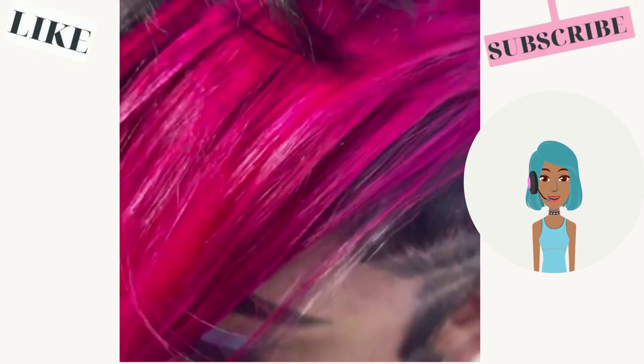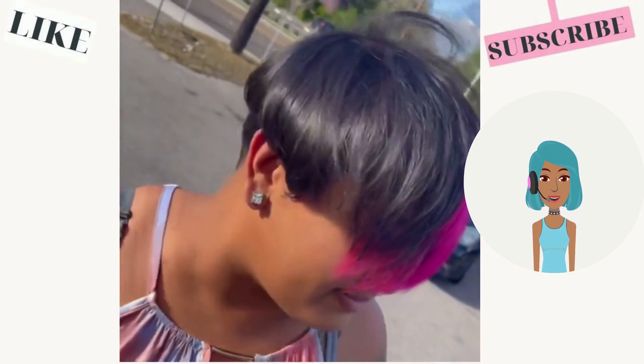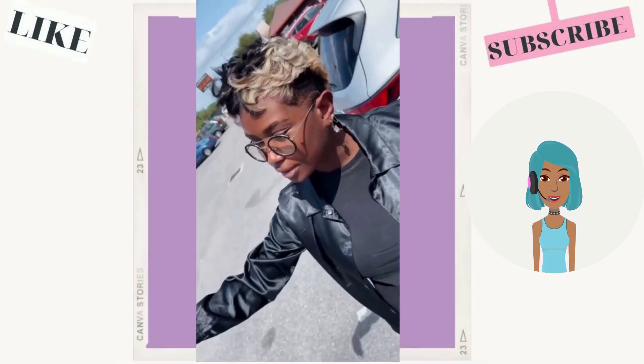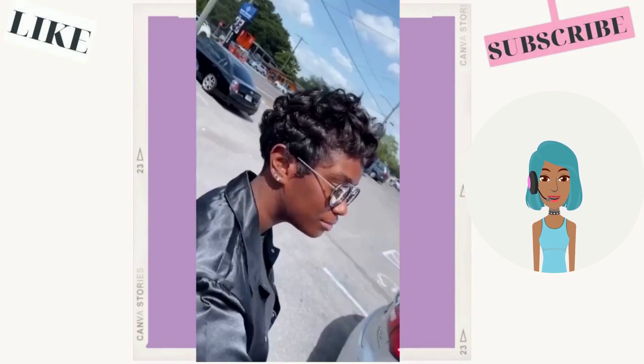Then we move into this beautiful pixie haircut — this one features a nice pop of fuchsia. She has line detailing on the side and in the back, and then we see a pop of blonde within this pixie haircut.